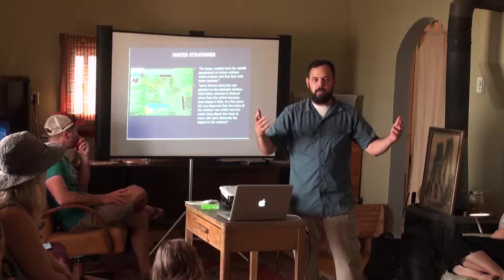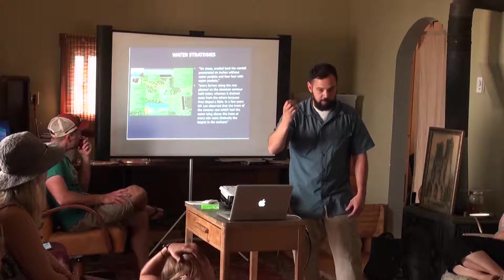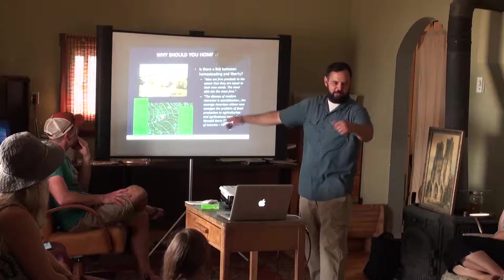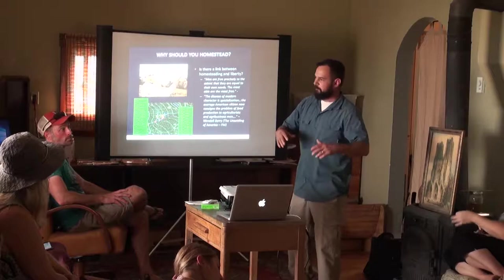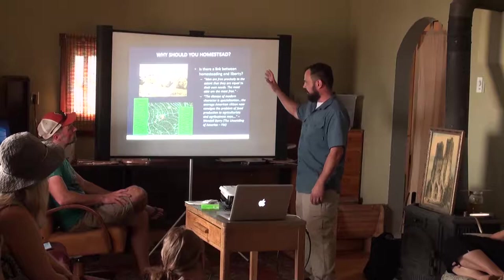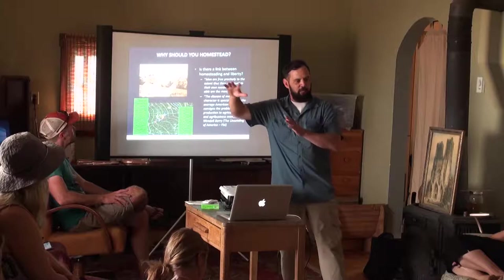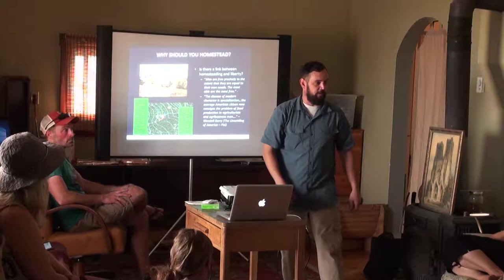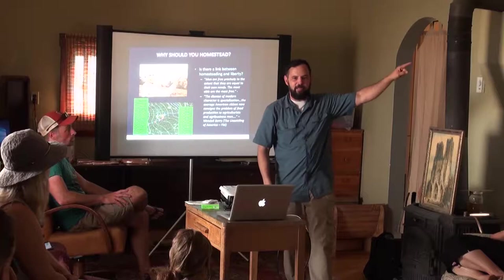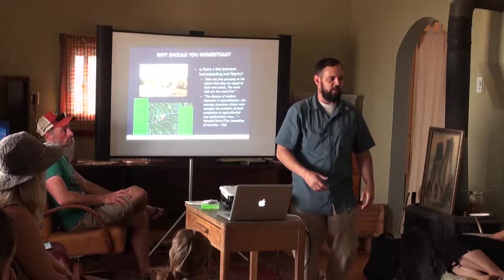Remember what I said — indefinitely sustained generations of people and animals. Wendell Berry, a great writer, has simple work on defining modern life. He rails against commercial agriculture saying it's not sustainable in the long run. I mean sustainable in the 1929 definition where Russell Smith said 'indefinitely sustained generations of people and animals' — that is sustainable. Berry says, 'Men are free precisely to the extent that they are equal to their own needs.'